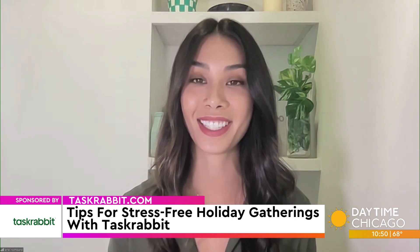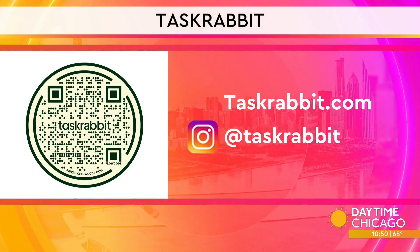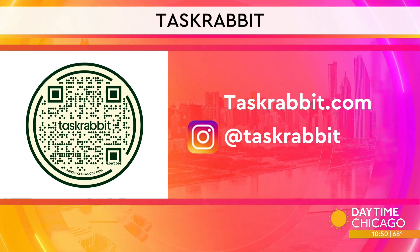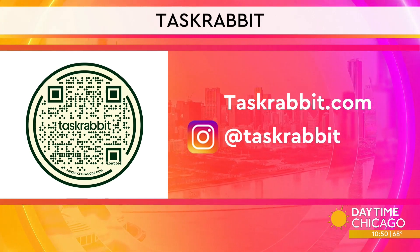Let's get this party started! Grab those phones to scan the QR code on your screen and get more information about TaskRabbit. You can also visit them online at TaskRabbit.com or just download the TaskRabbit app.